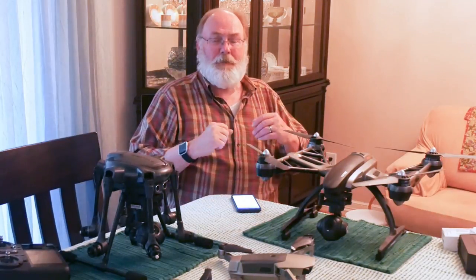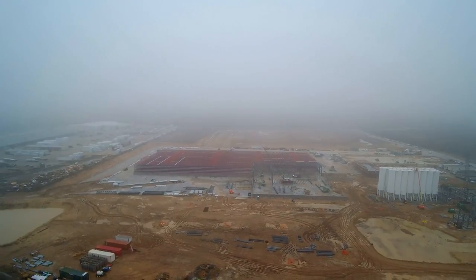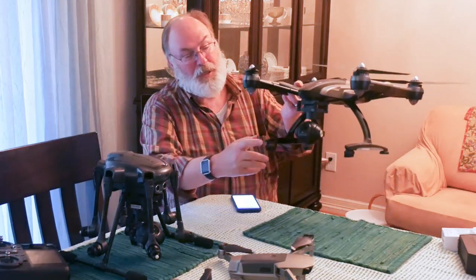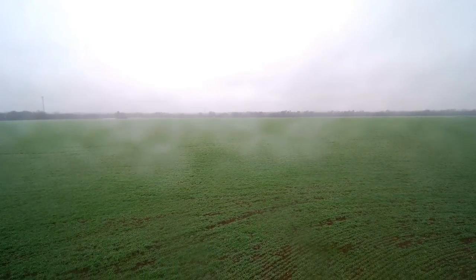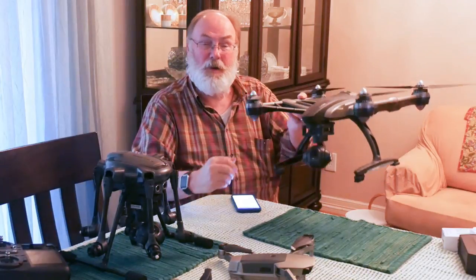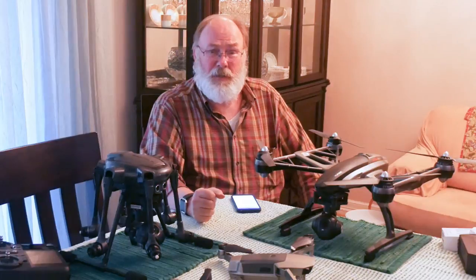Along with wind and temperature, you've got rain, obviously. Fog can also cause problems. You may think it's just foggy and go ahead and fly, but all that's going to do is put condensation on your lens and you're going to get crappy video anyway. So why bother? Why put your drone up in heavily saturated air where it might cause problems with the electronics, only to get crappy video? Don't do it.